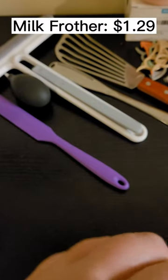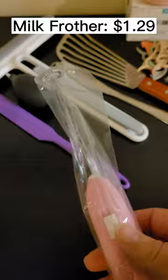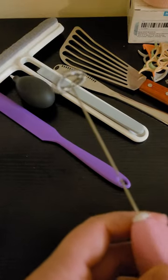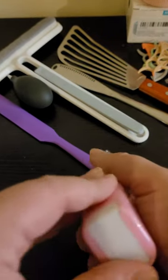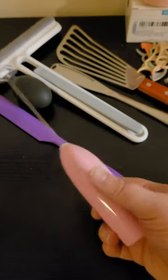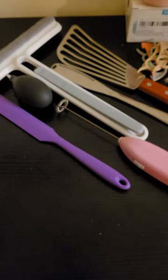What the heck is this thing? A milk frother — or they call it an electronic egg beater — for coffee, cappuccino, and stuff. That was $1.29 and I got the pink one of course. It takes batteries, so I'll have to put those in at some point. I'll probably do a follow-up video testing all this stuff. For $1.29, that's not bad.